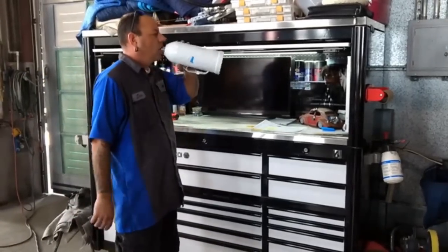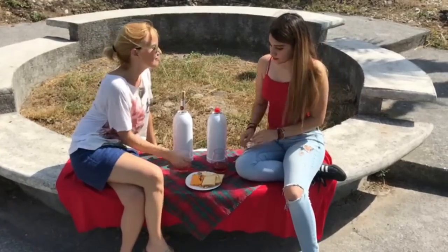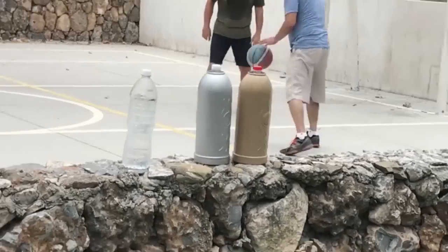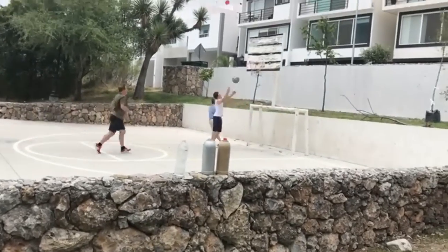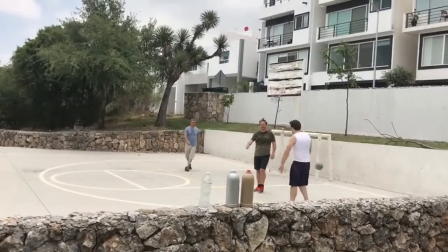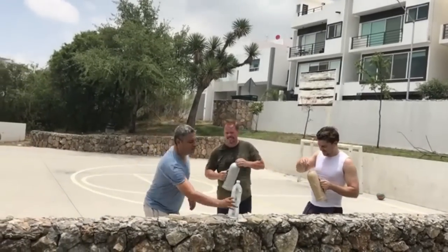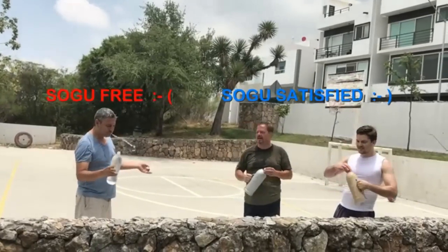Sogu keeps your drinks cool when you're at work, hanging out with a friend, or enjoying a picnic at the park. Sogu is great for sports — if you're playing a little one-on-one basketball with your buddies, Sogu is really good for any kind of sports or outdoor activities.